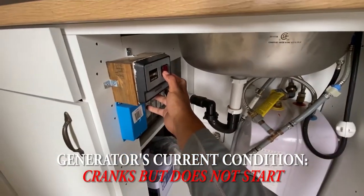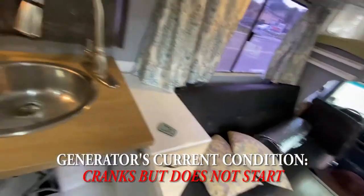Let me show you what happens when we try to start the generator. You can hear it almost starts but then backfires — it's a crank but no start situation.